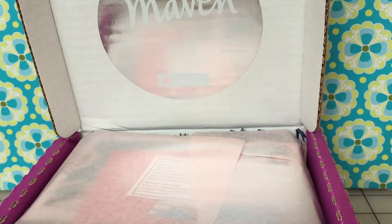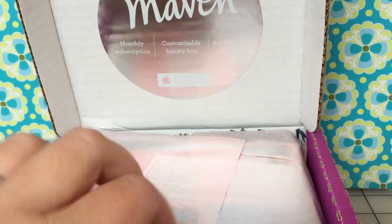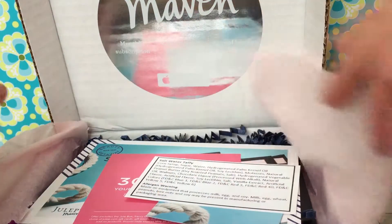Hey guys, I'm here again just to show you real quick what I got in the mail today. This is my May Julep Maven box and I got a couple extras, so I will show you what I've got. So let's take a look.